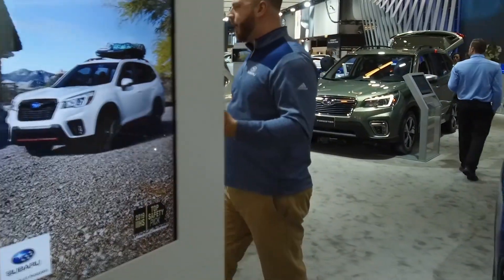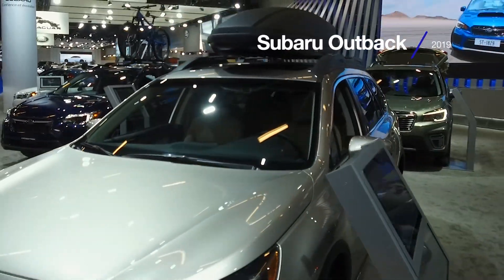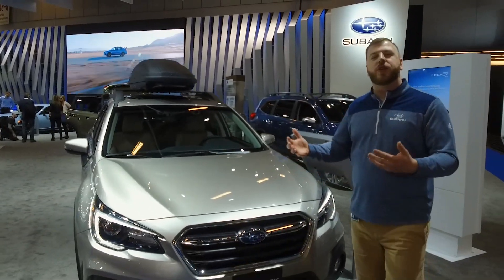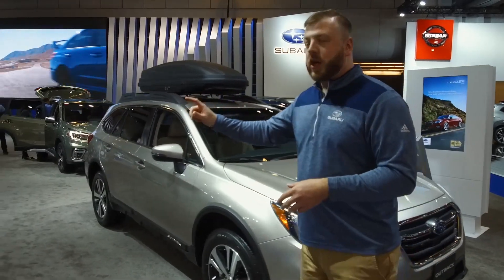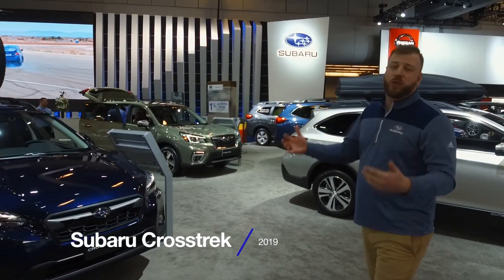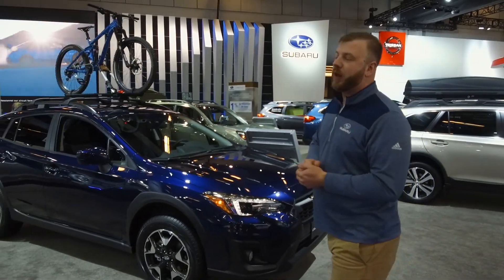We also have on display the 2019 Outback. This to me is the quintessential Subaru — this is the one that started it all, our original utility vehicle. We also have our compact utility vehicle, the 2019 Crosstrek. It's city-sized but it's got a ton of utility. It's a great drive, it's safe, and also a double IIHS Top Safety Pick Plus winner.